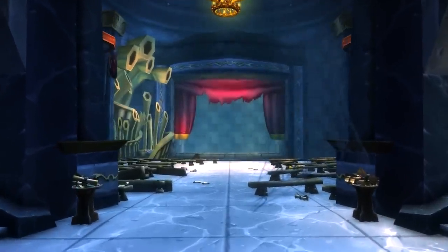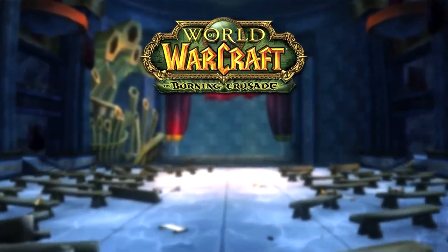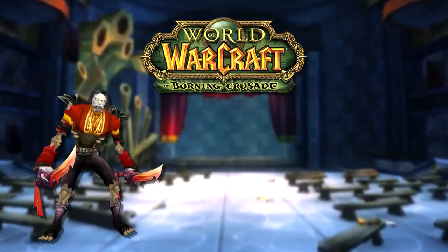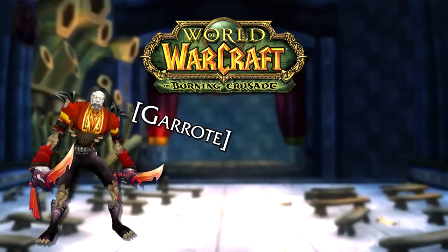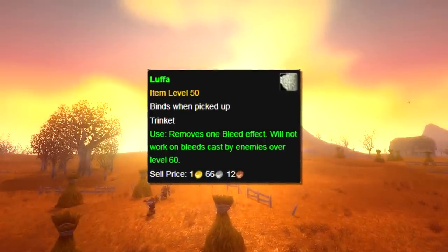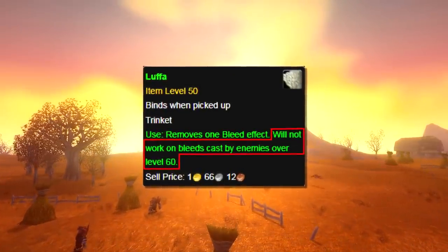There originally was no limit on the bleed it would remove. So when the Burning Crusade came out, and one of the bosses in the new raid, Moroes in Karazhan, used a hard-hitting bleed as one of its mechanics, tanks were using this Vanilla WoW trinket in order to remove it. So they added a restriction to the trinket, where it would only remove a bleed effect applied from a target level 60 or below.